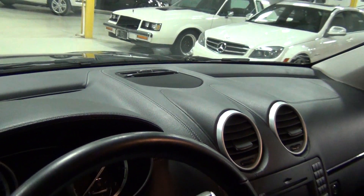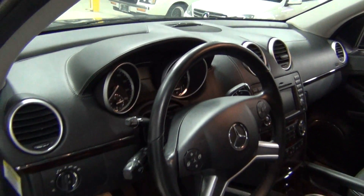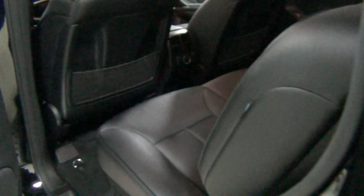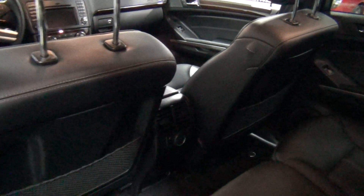This vehicle also has — I'll show you this in a second — back here, that's the three-zone climate control. So you can see the other settings. I know it's dark here so it's hard to see, but three-zone climate control.